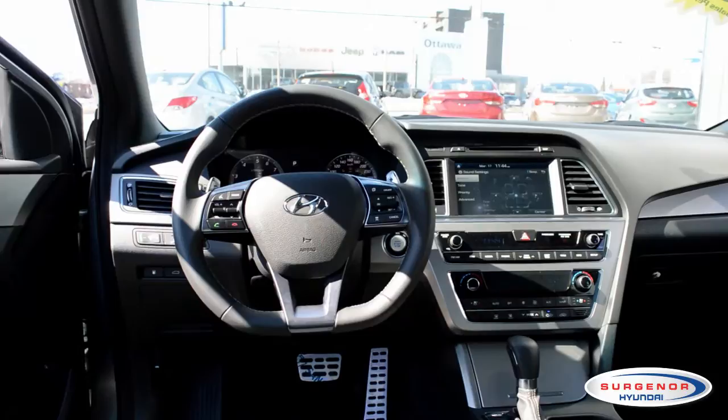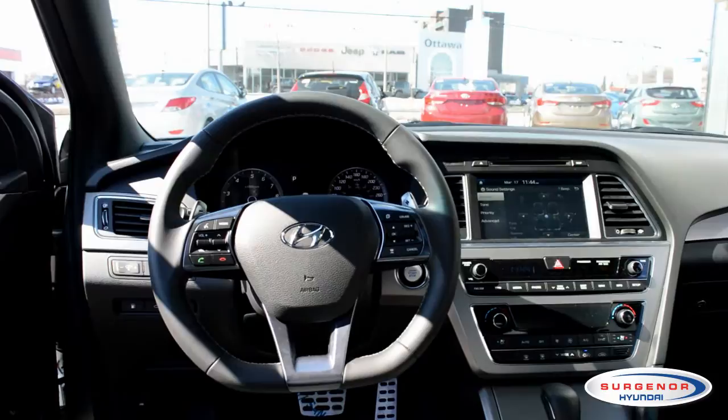There's been a lot of debate about the 2.0L turbo not being sporty enough. I can talk specs all day on the Sonata 2.0L, but at Surger Hyundai, we like to show you first-hand what you're about to get into.